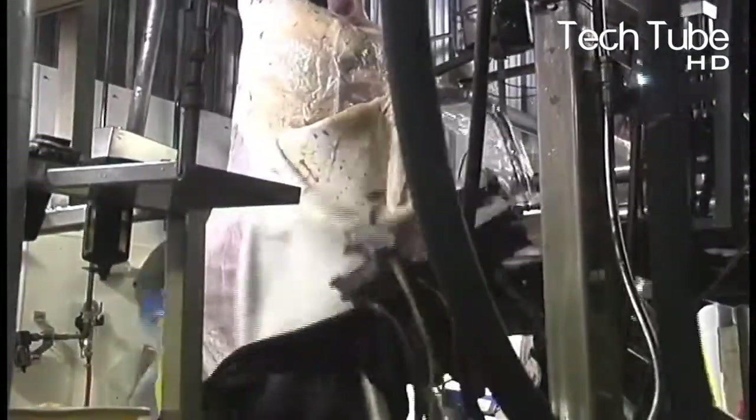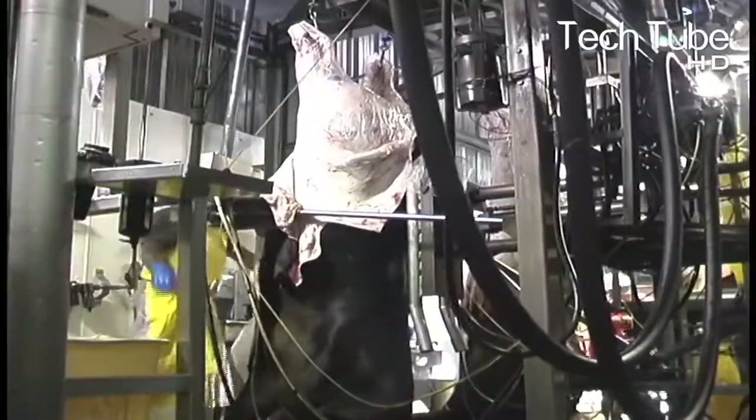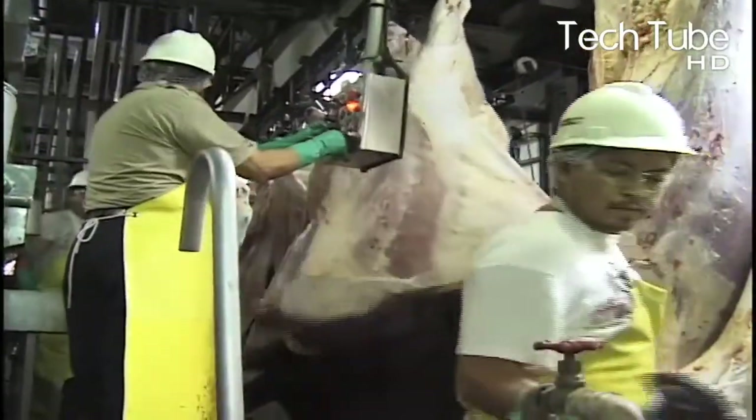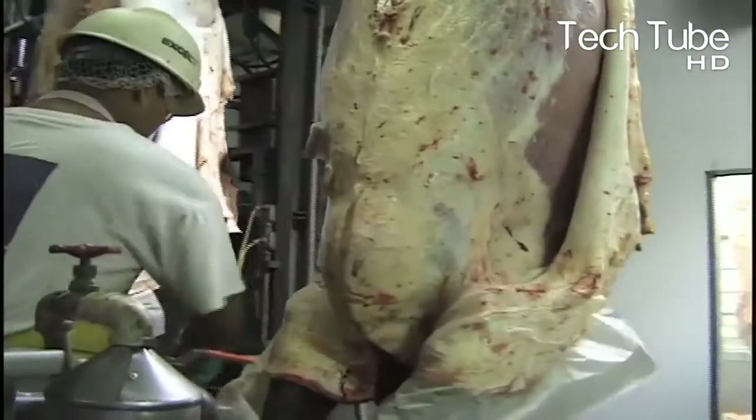The skin is rolled and sent to the concerned portion. Then the body is penetrated to take out the internal organs, and the body is escalated for further processes.